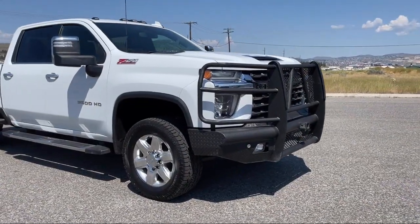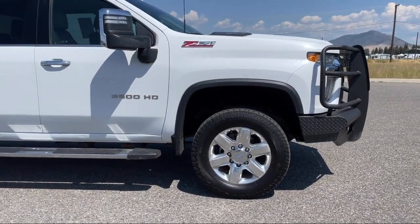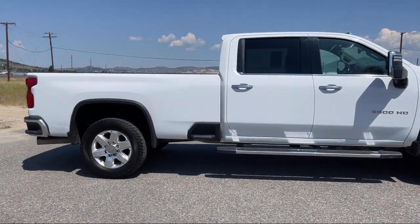Here at locally operated Butte Auto, we strive to give each of our customers a VIP experience. We want to earn our customers' business for life, so we offer the best customer service in southwest Montana.